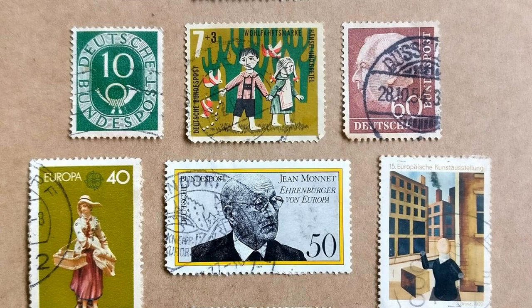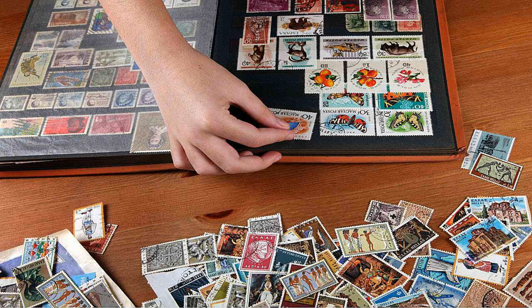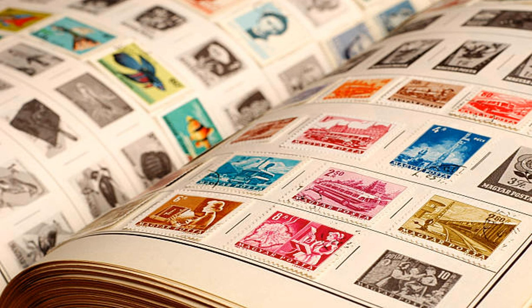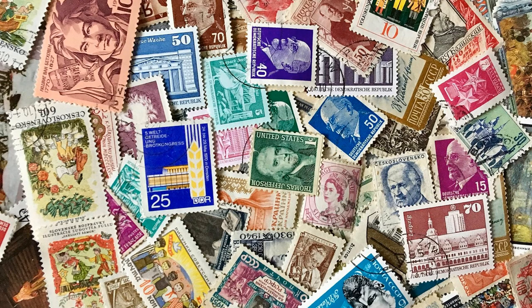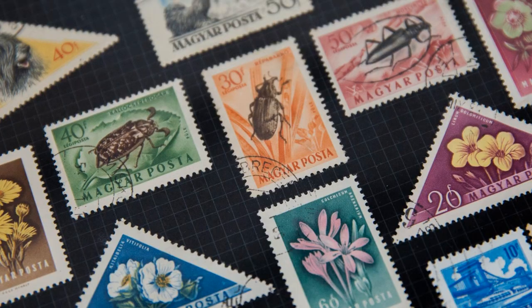And that concludes our tour of the most expensive stamps in the world. From the British Guiana 1C Magenta to the Basel Dove, these stamps are much more than just pieces of paper — they are historical artifacts with stories to tell and secrets to reveal. Collectors are willing to pay exorbitant amounts to own these rare stamps. Who knows what interesting gems you might come across while browsing your own stamp collection or exploring an antique shop. Thanks for watching, and be sure to subscribe to Brainwaves for more informative content.